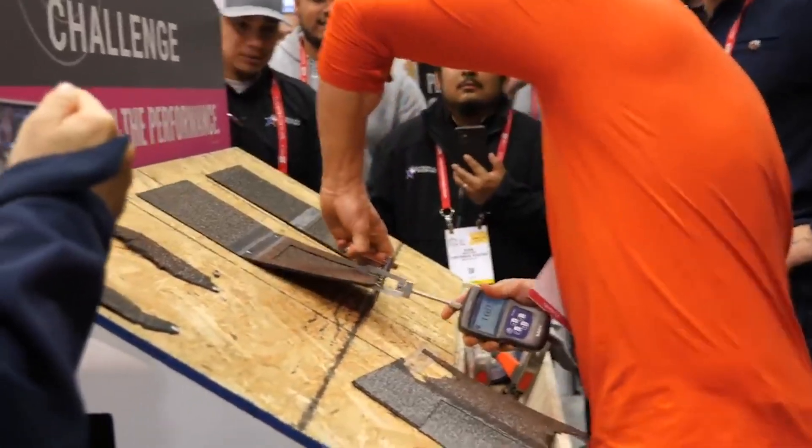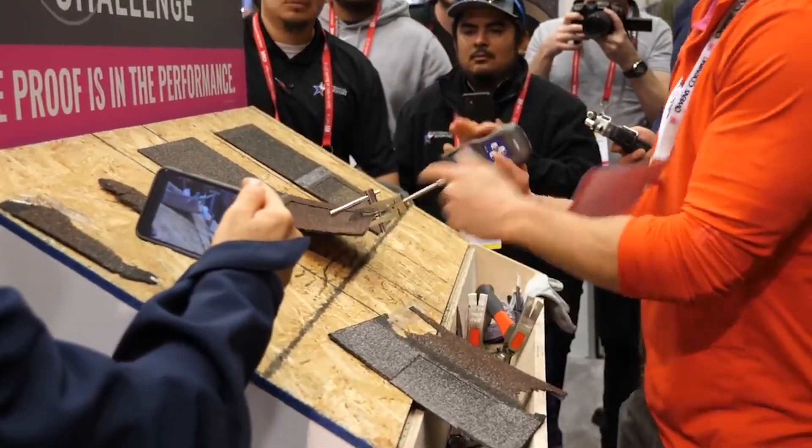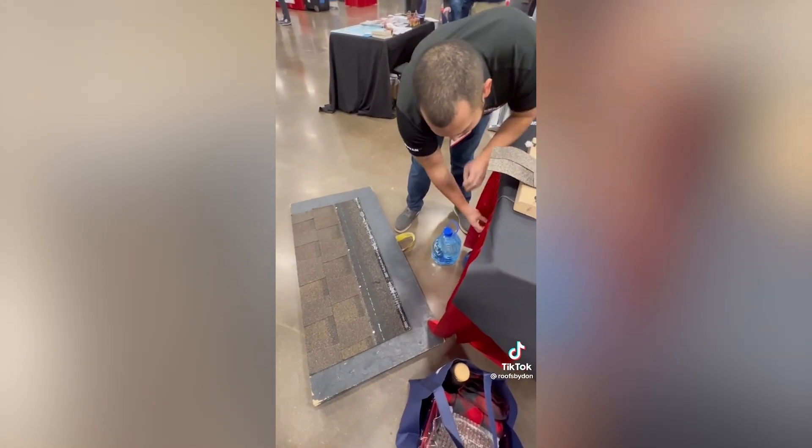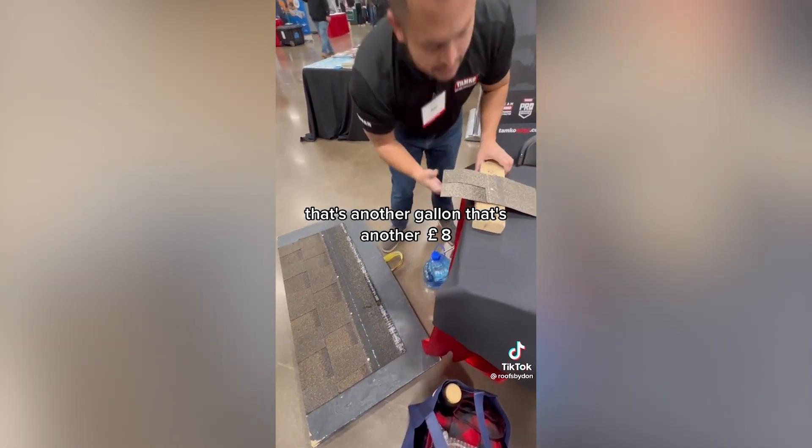Funny enough, those manufacturers usually did not include the best competitor in their booth. I believe it was 2018 when we called out Owens Corning for not having Ico shingles in their booth, and gracefully they allowed us to bring an Ico shingle to their booth — and sure enough, Ico outperformed Owens Corning at their own booth. This year, almost an identical situation happened with Temco. Temco was doing a similar test, a little bit more creative — they decided to add gallons of water and pull it from the ground.